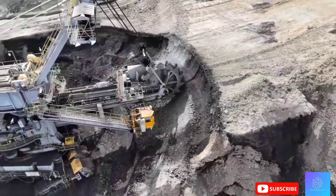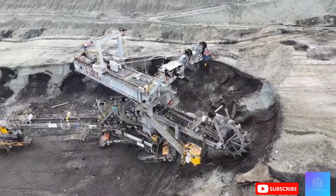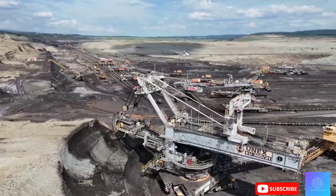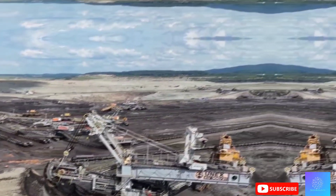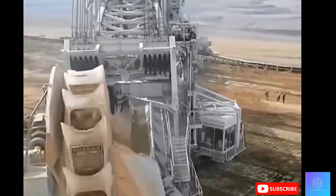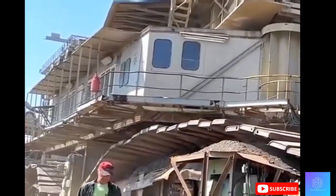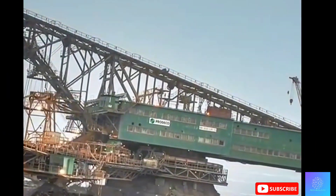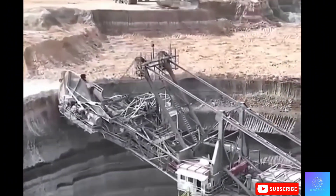Equipped with a giant bucket and conveyor system, it can move up to 240,000 tons of earth every day — that's the weight of about 100,000 cars in just 24 hours, making it one of the most efficient earth-moving machines ever created. What makes Bagger 293 even more impressive is its ability to move while it digs. The giant excavator moves back and forth across the mine site with its massive crawlers, repositioning itself to dig in different areas, covering vast areas of land and changing the landscape every single day.